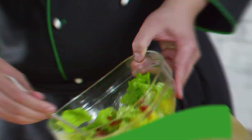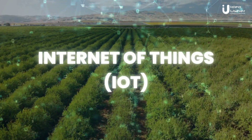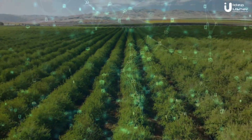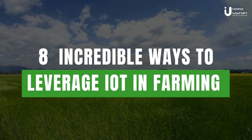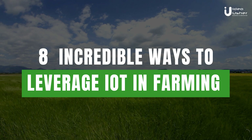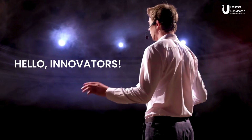Have you ever thought about how the green salad on your plate came to be? You might be surprised to learn that the Internet of Things, or IoT, plays a significant role. For the innovative entrepreneurs among you, we're going to show you eight incredible ways to leverage IoT in farming to supercharge your business.